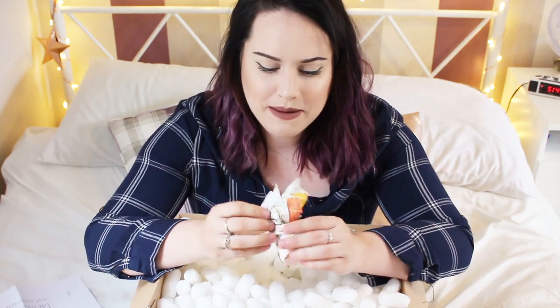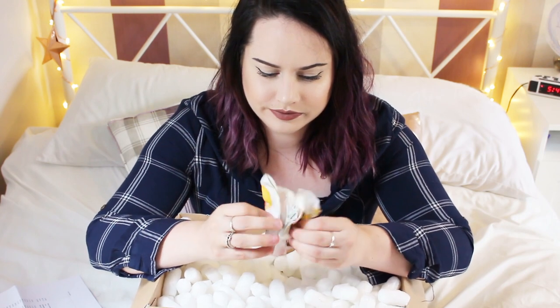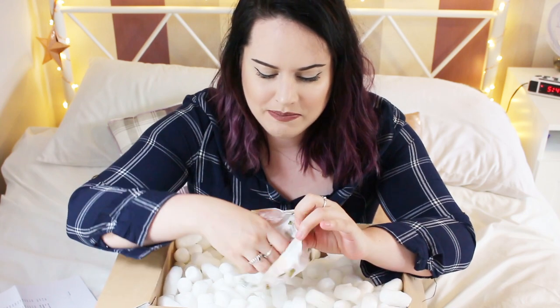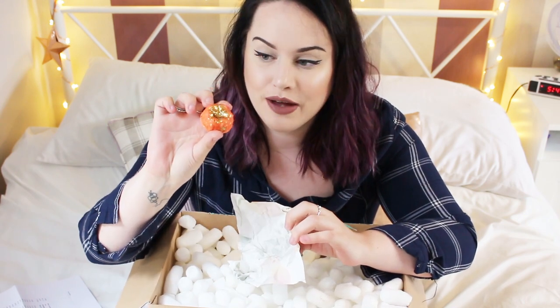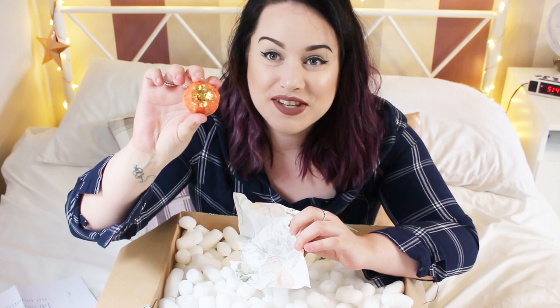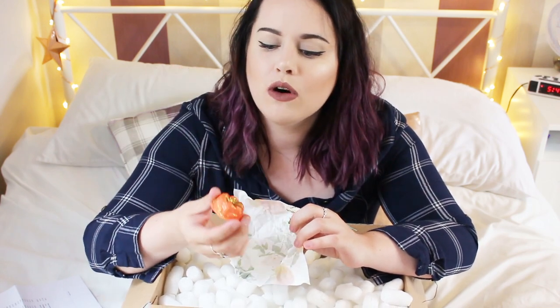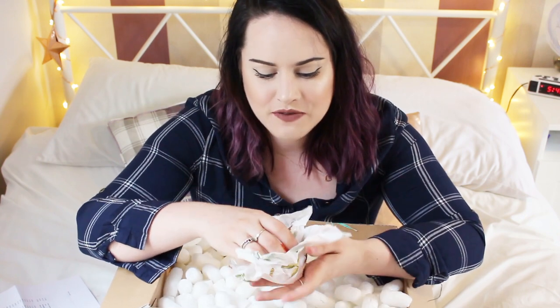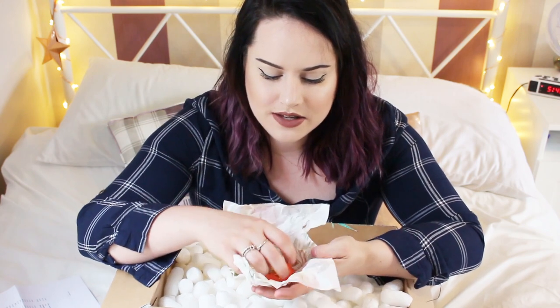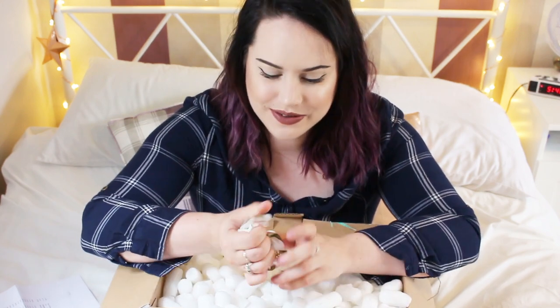I also picked up a bath oil — the Cloak of Invisibility. I love this bath oil. It has a gorgeous scent and it's a pretty color. I love the coral orangey color with the gold, it's amazing. When I used it, it really moisturized my skin, so I picked up one of those.